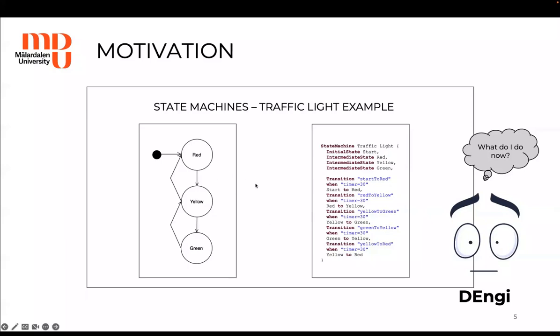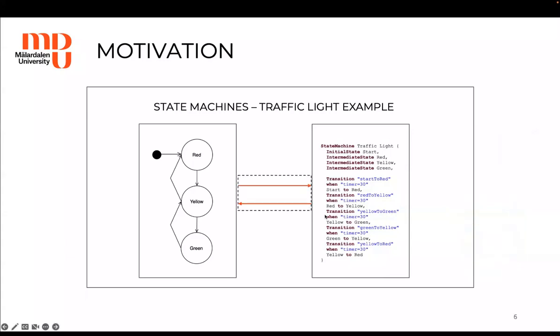In this example, we have a graphical and textual state machine model. These models conform to two separate metamodels that formalize state machine concepts in slightly different manners. To allow for the seamless use of both notations, the changes made in one editor must be propagated to the other and vice versa. That means there is a need to define a synchronization infrastructure.